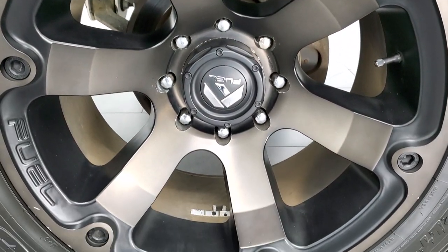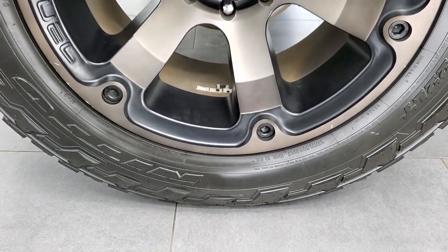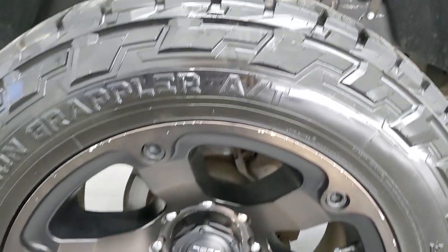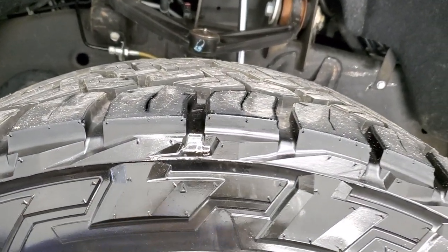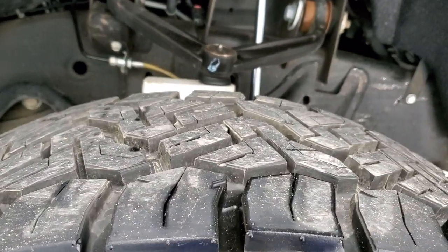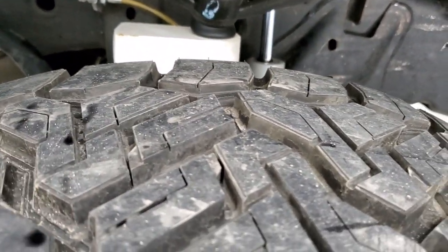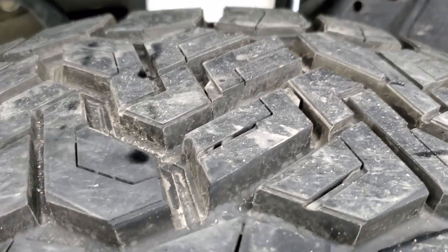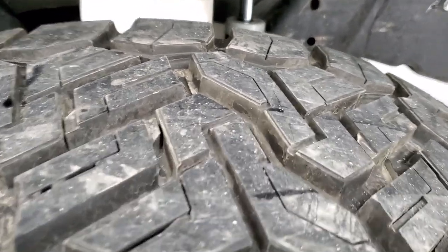This one comes with Fuel 22 inch painted alloy rims and it has Nitto Recon Grappler AT tires. These are 37 by 13 and a half R22 LTs and they look like they are just about brand new in the front. Still have a little bit of the wear knobs on them, so I'd say 99% of the tread left on those tires.